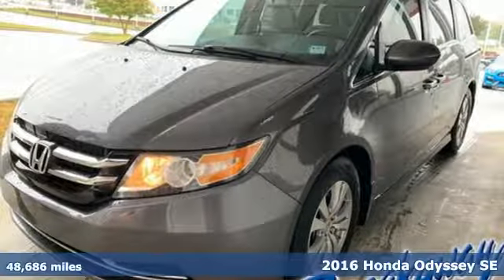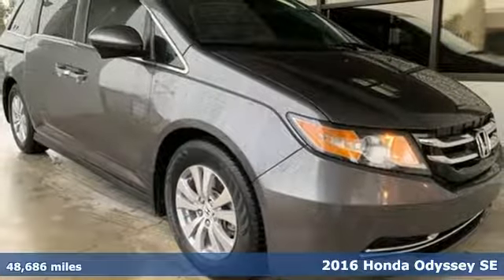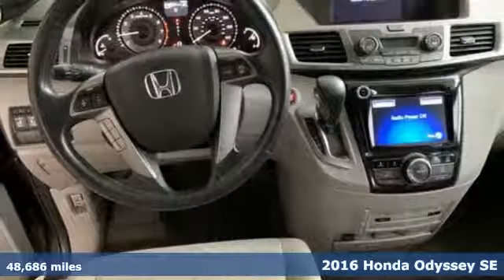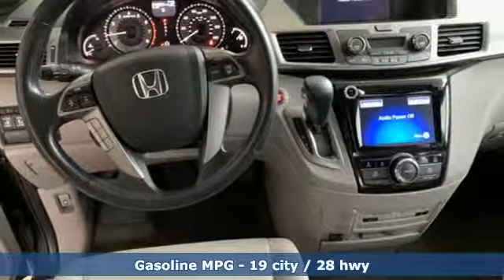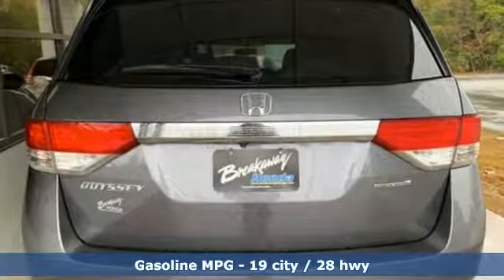It's a 2016 Honda Odyssey. It's about bringing family together, staying connected along the way, and giving you that sense of home no matter where your journey takes you. And with features like these, every drive is a pleasure.